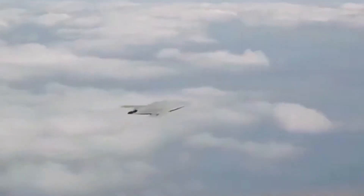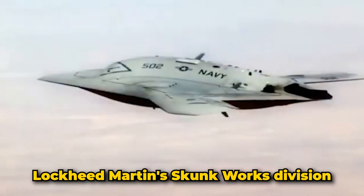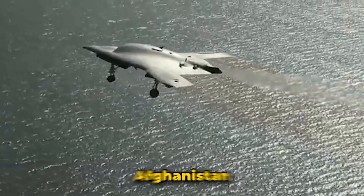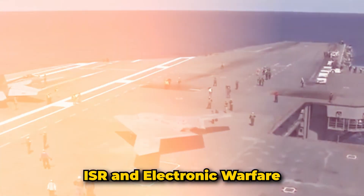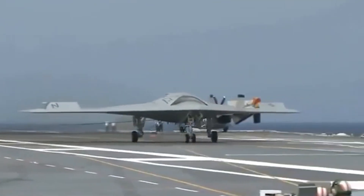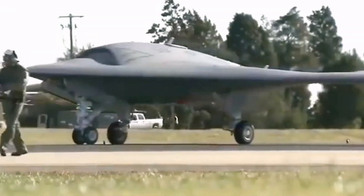Number one: RQ-170 Sentinel. The RQ-170 Sentinel, also known as the Beast of Kandahar, is a stealthy high-altitude long-endurance unmanned aerial vehicle developed by Lockheed Martin's Skunkworks division for the United States Air Force. First spotted in Afghanistan in 2007, the Sentinel was officially acknowledged by the Air Force in 2009. Designed for intelligence, surveillance, reconnaissance, and electronic warfare, the RQ-170 features a tailless flying wing design similar to the RQ-3 Dark Star.